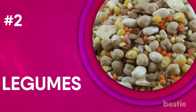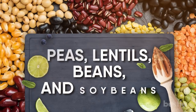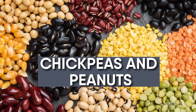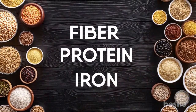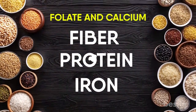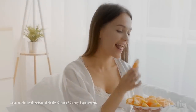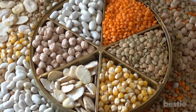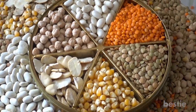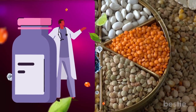2. Legumes. Legumes include vegetables like peas, lentils, beans, and soybeans. Chickpeas and peanuts also fall under this category. They're all rich in fiber, protein, and iron. You'll also get lots of folate and calcium. These are all extremely important nutrients for pregnant women to have. When you're pregnant, your body needs at least 600 micrograms of folate a day. Since you can't get it through regular food, it's important to eat legumes to meet the requirement. You can also try using supplements, but only if a doctor recommends it.